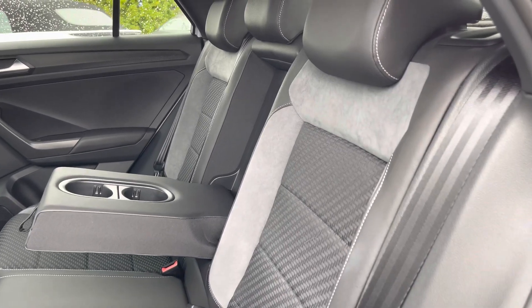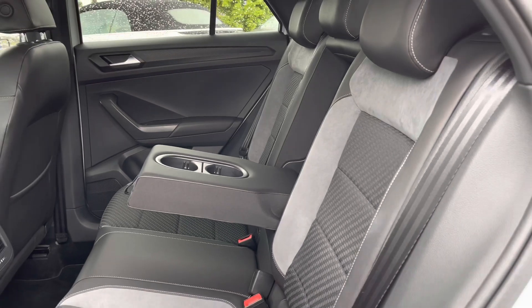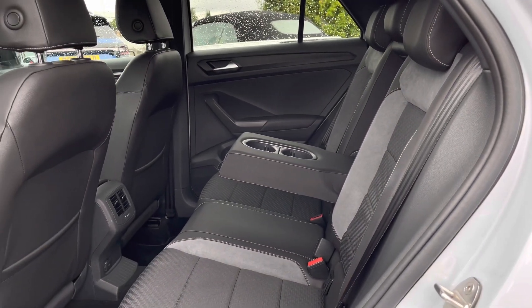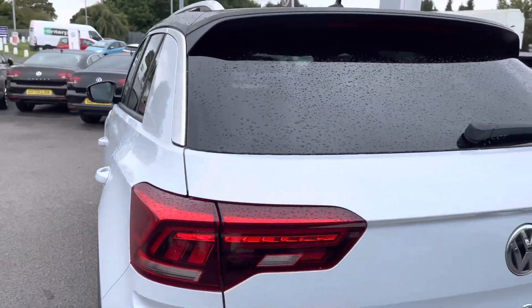You have a part leather, cloth and Alcantara finish, which is both comfortable and stylish for you and your passengers. We have mats both front and rear, and we've got ISOFIX points fitted, which is handy if you're carrying any children.